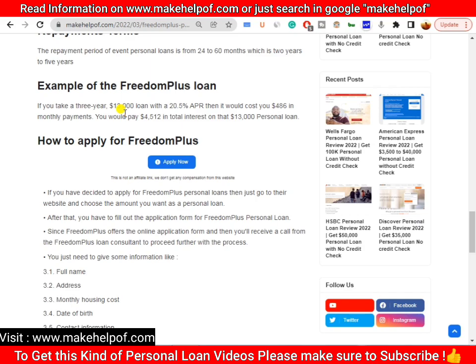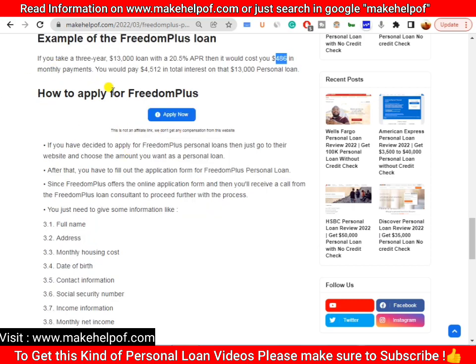Here is an example of a FreedomPlus personal loan: if you are approved for thirty thousand dollars with a three-year repayment term at an APR of twenty percent, your monthly payment would be approximately four hundred to five hundred dollars, and your total interest paid over that period would be approximately four thousand five hundred dollars.